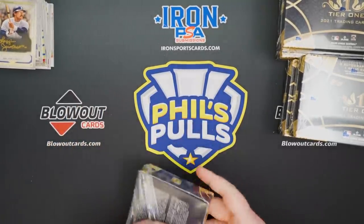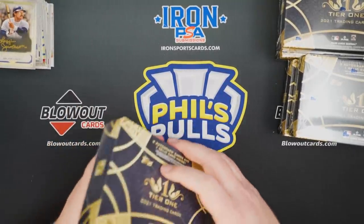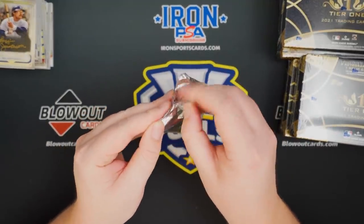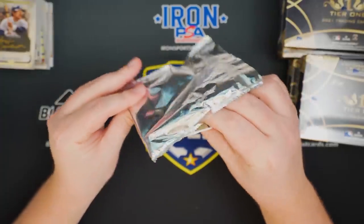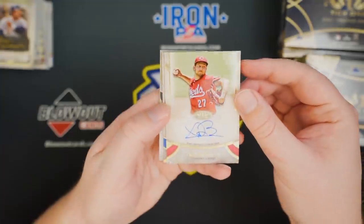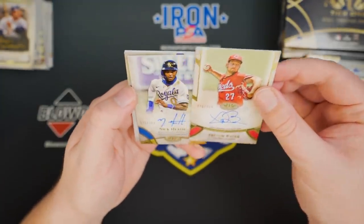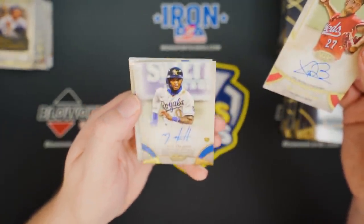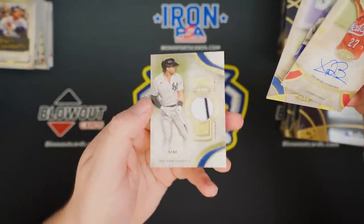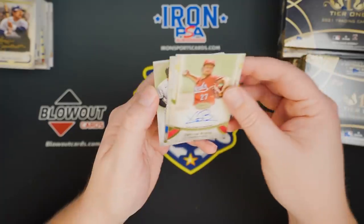Five boxes to go. I actually didn't look at the odds on this product. I'm assuming that the bat knobs are super, super tough to hit, but maybe we'll get lucky. Trevor Bauer to 300. Nick Heath to 300, rookie auto. And a Luke Voigt with a little pinstripe in it to 399.